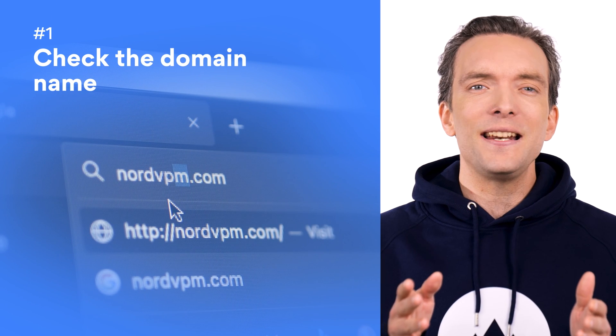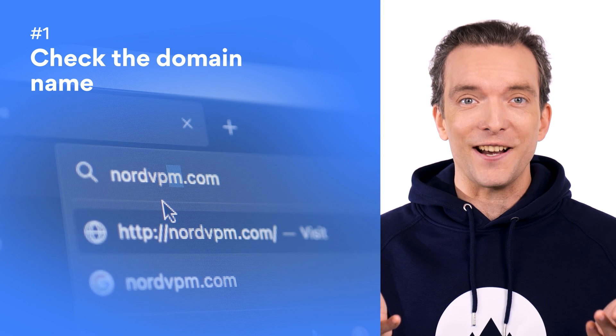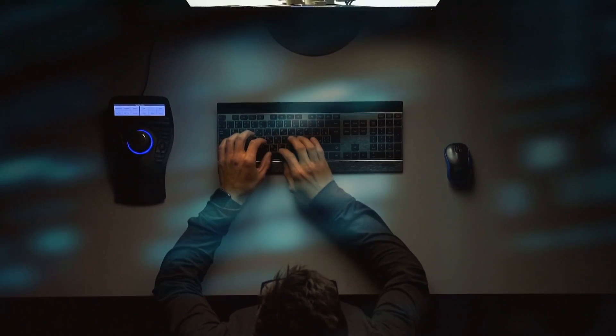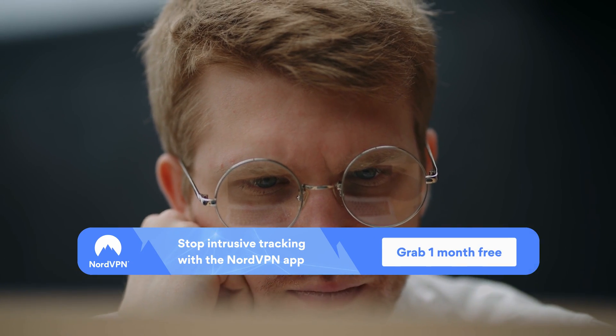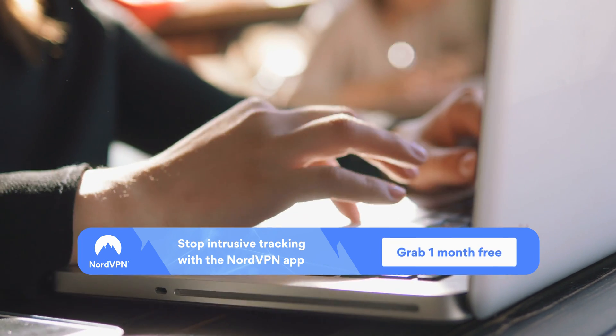Number one: check the domain name. It might seem obvious, but you'd be surprised how many people fall for this trick. A criminal with a bit of tech savvy can create a website with a domain name that's just slightly different to whichever name they're trying to copy. The phony website might even look just like the original. Take the time to research the true domain name of the website you want to access — if you end up on the wrong site, you could potentially enter enough data for a hacker to cause havoc to your personal network.